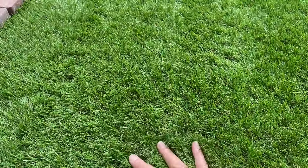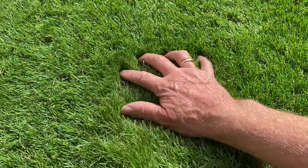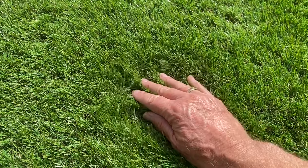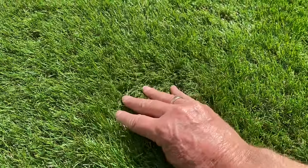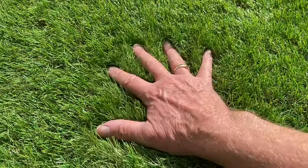Emerald: a 40mm pile conifer and emerald green bi-colour C-shaped blade with a brown curled inlay. This product weighs 1.9 kilos per square metre and comes in at a fantastic price of only £9.99 per square metre.